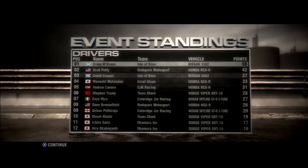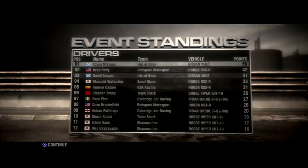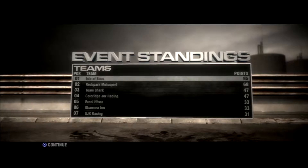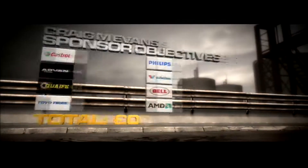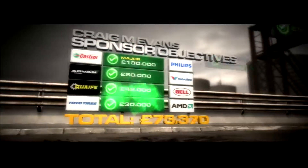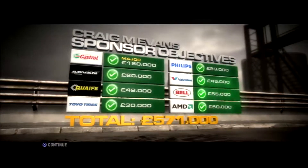A nice big advantage in the championship now. David is closing in on second place so hopefully he can get that in the final two races. As for the team's championship, we're running away with that now. It's good to see David upping his game from previous championships — let's just hope that continues in races four and five.